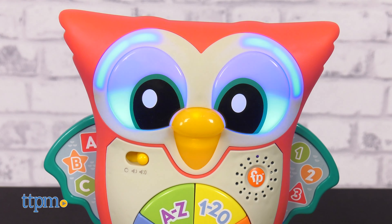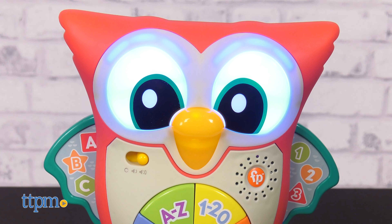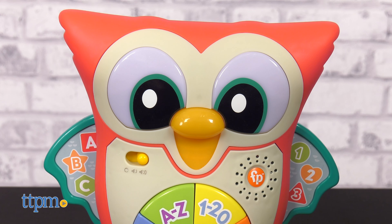I'm awake. I was just resting my eyes. This little owl is an interactive musical learning toy with a friendly, expressive face and multi-colored lights.